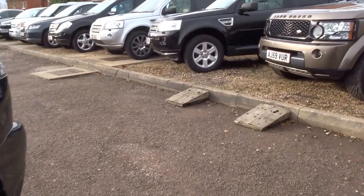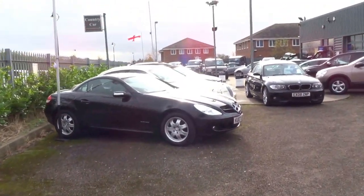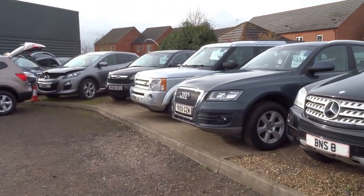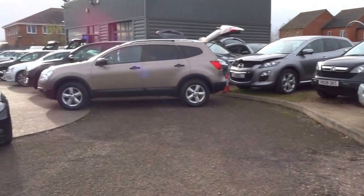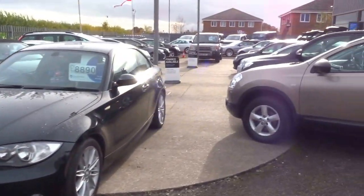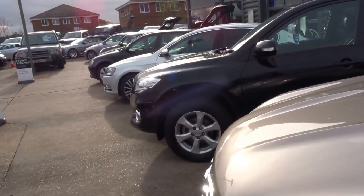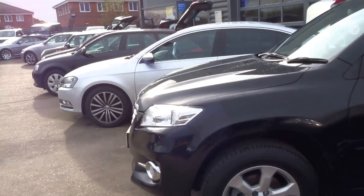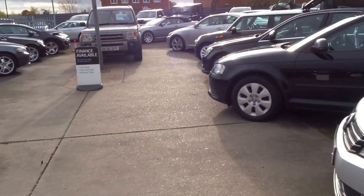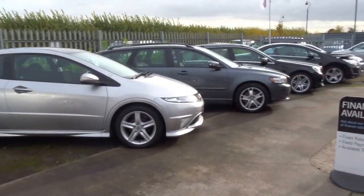Just a short presentation — loads of lovely stock. Give us a call: 01926 624 333. Book a test drive in any of these.